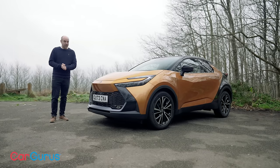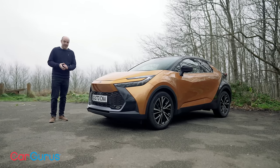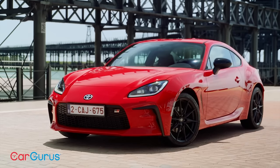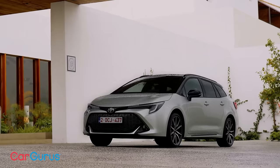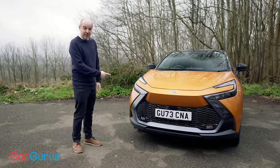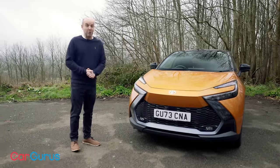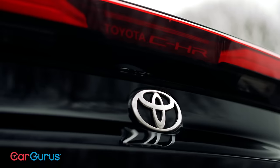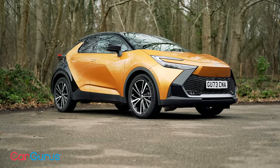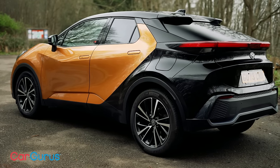Now, though, Toyota is really on top of its game. Things like the Supra, the GR Yaris, the GR86, and even the bread and butter stuff like the Corolla — they're really good cars. In terms of design, though, this new C-HR takes it to a whole new level. Looking like it's driven straight off the set of Blade Runner, the new C-HR is a compact crossover to rival the likes of the Nissan Juke and Volkswagen T-Cross.